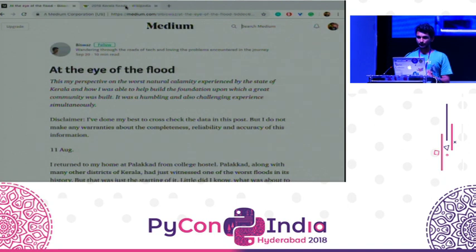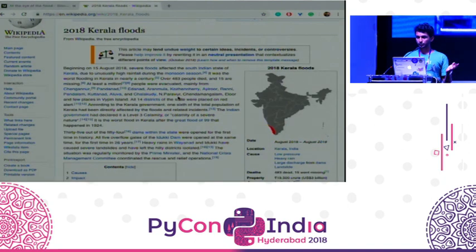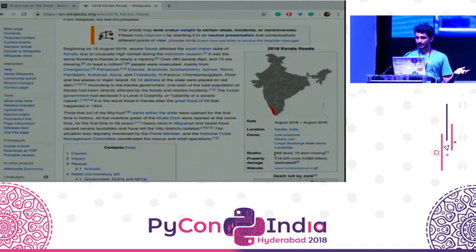I think everyone is aware about the Kerala floods. The 2018 Kerala floods was a severe flooding phase in Kerala that resulted in 483 deaths and 19,000 crores of damage.